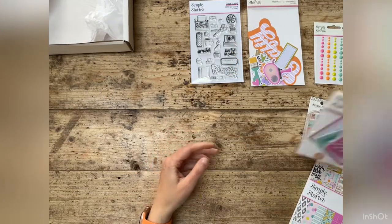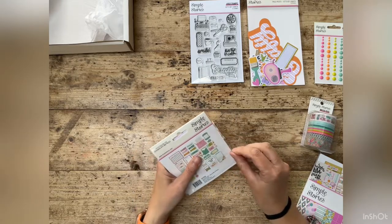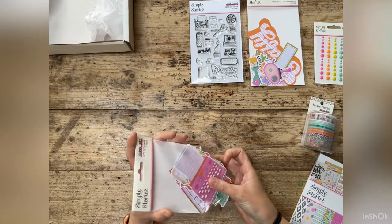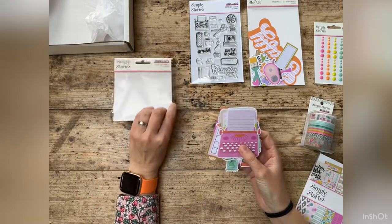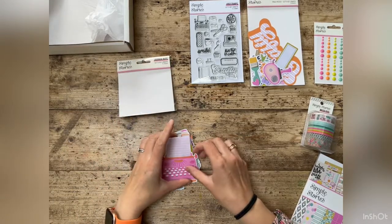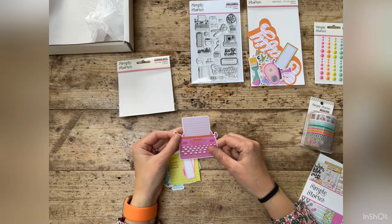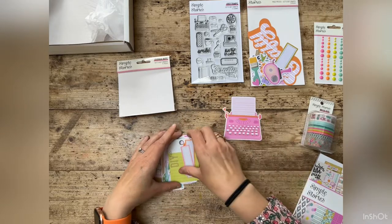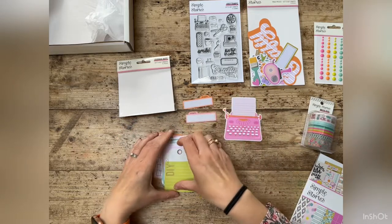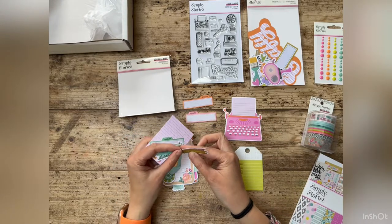Let me show you the journal bits — I'm going to open these as well. Another button came out. There's a typewriter — I would love to get my hands on a typewriter like that. If anyone wants to get rid of one, drop me a message! Here we go: 'create and dream,' 'DIY,' 'it's crafty time.'